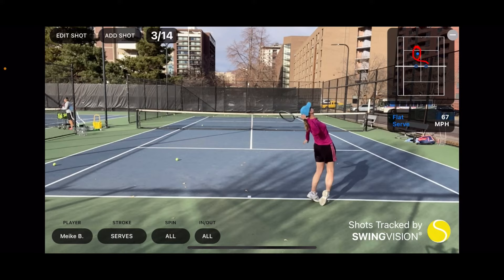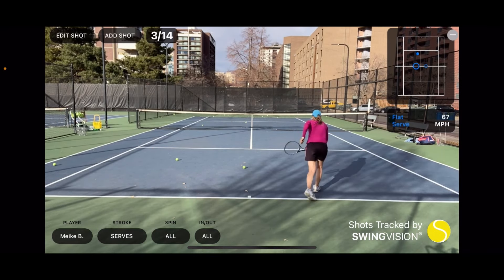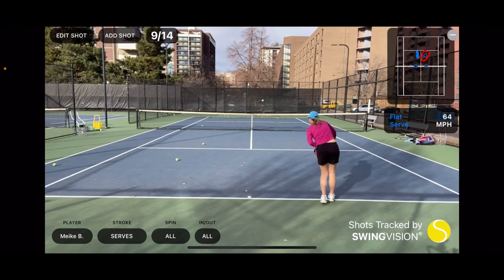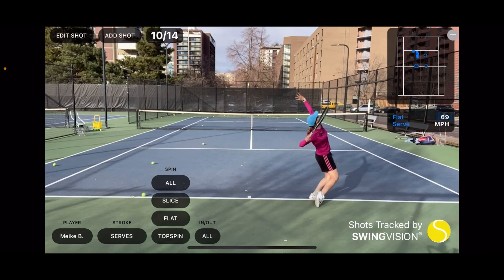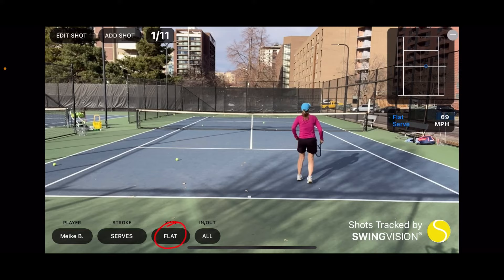This is exactly what I need — I need to see where I'm placing the ball and where I'm missing, which unfortunately I did a lot. You can also see the pace of the serve and what kind of serve I'm hitting. My goal was to go to the tee, so you can watch all the serves run through, seeing whether I'm making them or not. It records exactly where I'm missing and where I'm making them. You can also sort and filter by type of spin, and I focused more on my flat serve rather than a kick serve.